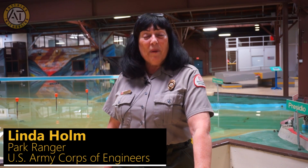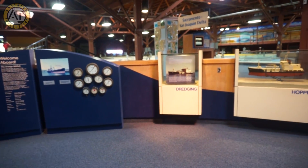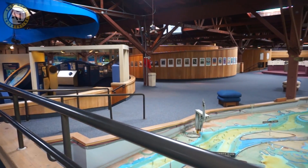My name is Linda Holm and I'm a park ranger for the U.S. Army Corps of Engineers stationed right here at the Bay Model Visitor Center in Sausalito, California. I'm going into my 15th year here at the Bay Model. I hear the last 15 go twice as quick as the first 15.